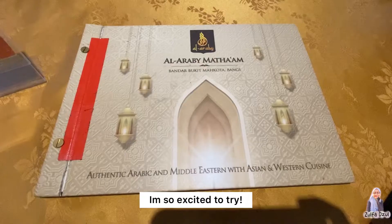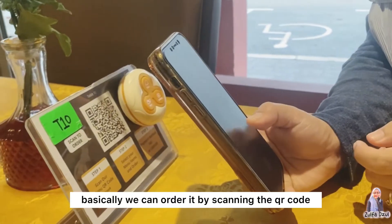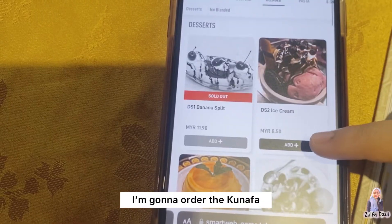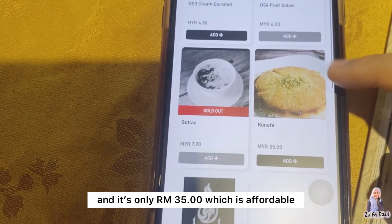Basically, we can order it by scanning the QR code. I'm gonna order the Kunafa and it's only RM35, which is affordable.